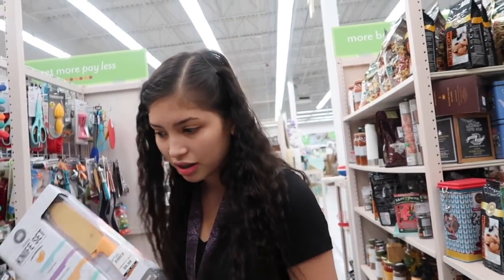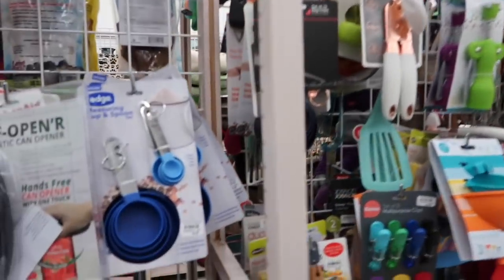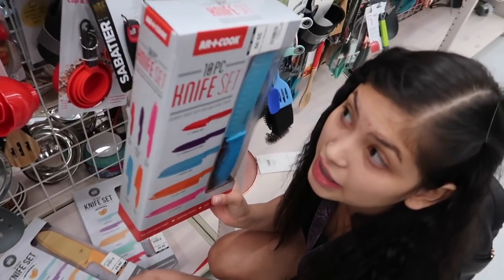I really like these knife sets - they're colorful and really cool, so I'm going to take them. Actually wait, these other ones are cuter - the colors are better - so we're going to take these instead.